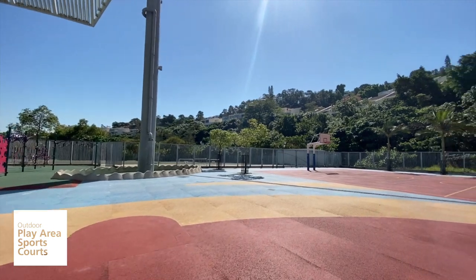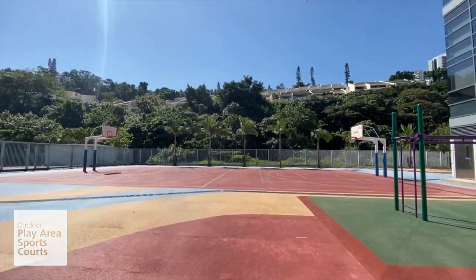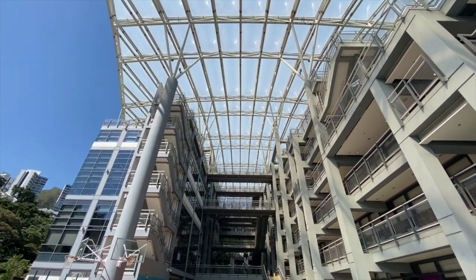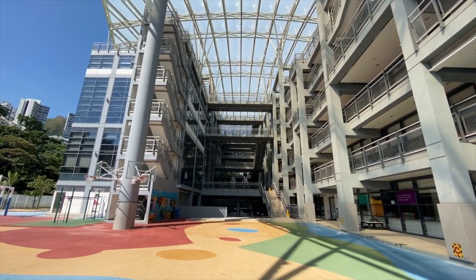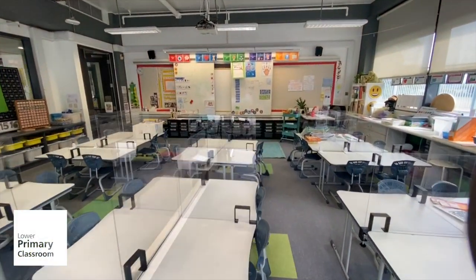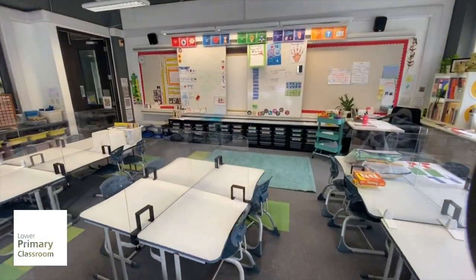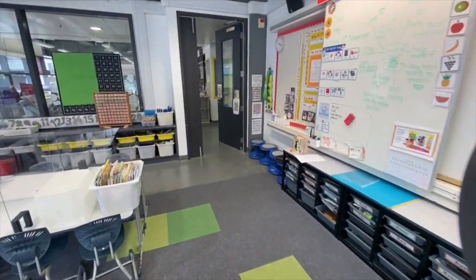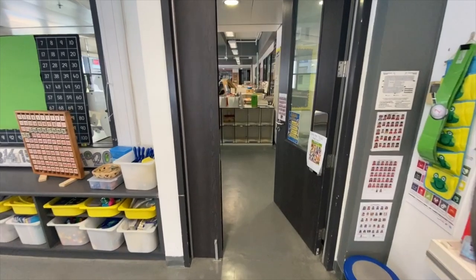Discovery College has a wonderful, safe playground and sports court for students to enjoy during breaks and lunchtimes. Let's take a quick walk through one of our lower primary classrooms. Each classroom opens up to a shared area, giving students a variety of adaptable learning spaces.